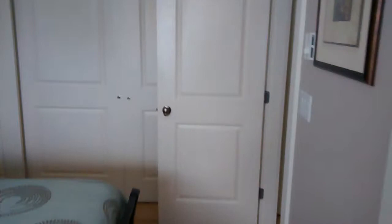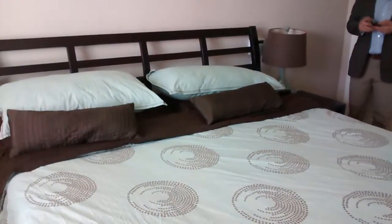Back into the master bedroom, and there's the doorway — end of video.